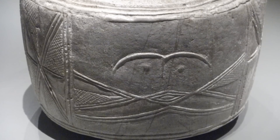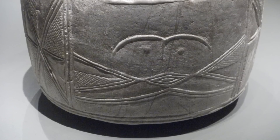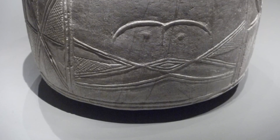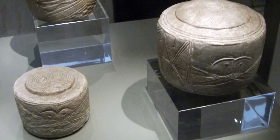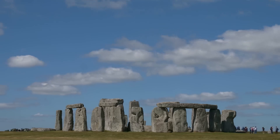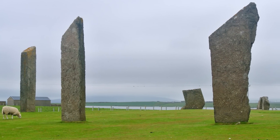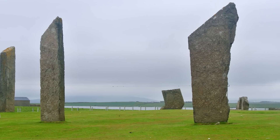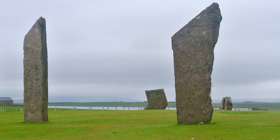As research continues, the Folkton and Levant Drums may reveal even more about how ancient Britons understood their world and reshaped their landscape with monumental architecture. These small artifacts connect us to the people who, over 4,000 years ago, imagined and built the great circles of stone and earth that still inspire wonder today. The chalk drums are just one thread in a complex tapestry of Neolithic life that archaeologists are still working to unravel—who knows what other secrets may yet be unlocked from the sacred landscapes of ancient Britain?